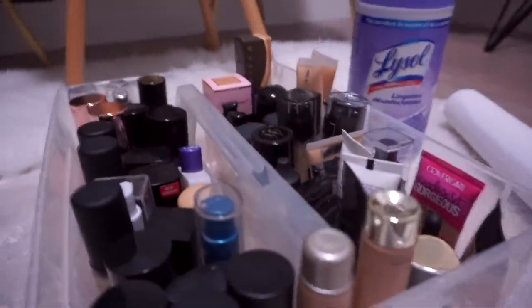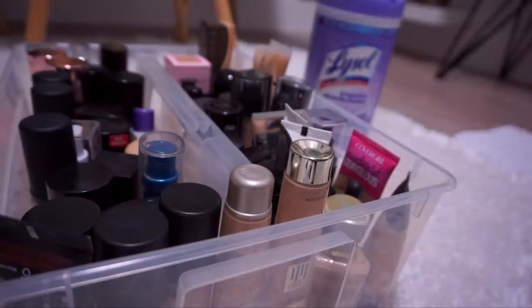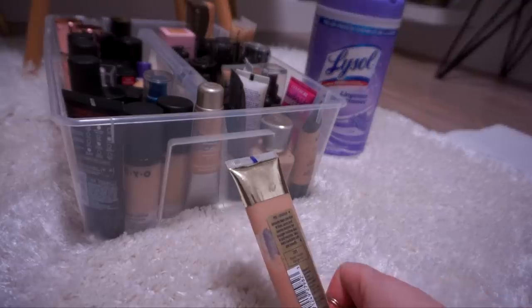We're going to be working from this plastic Ikea organizer. Let me just set my camera up. I'm also going to take some paper towel and lay it out on my floor for the products that I will not be keeping. Let's get this show on the road. We are going to start out with the L'Oreal Visible Lift Blur Foundation in Nude Beige.